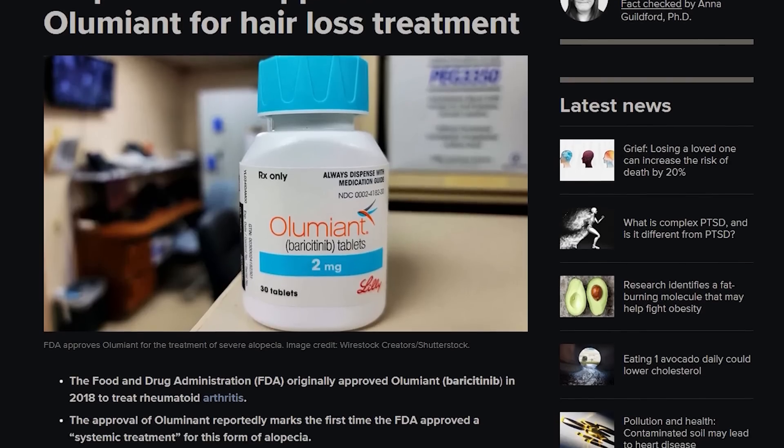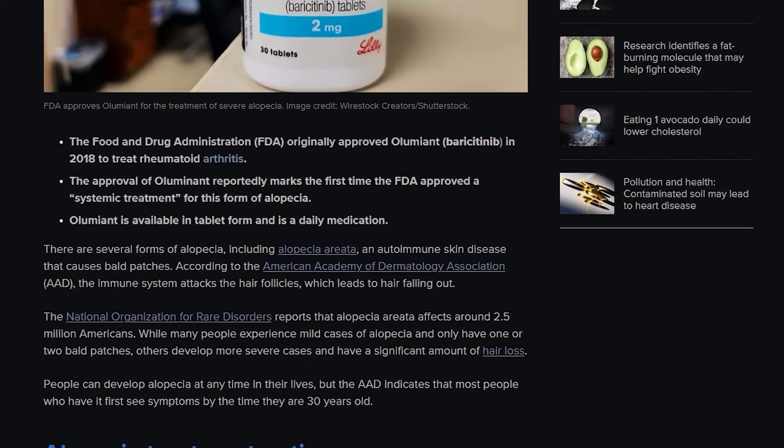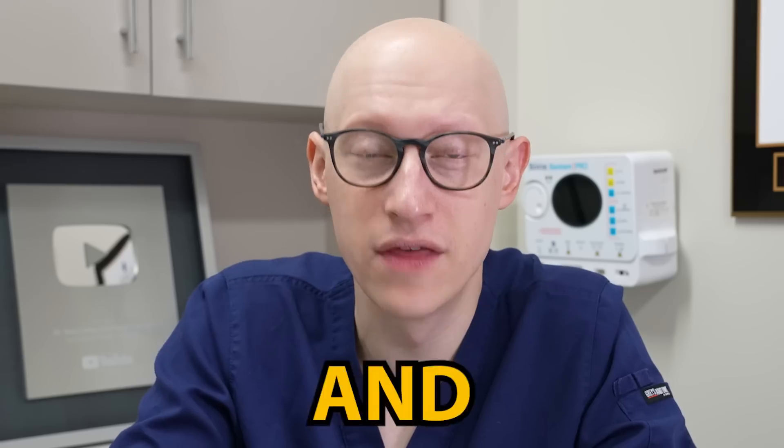In June of 2022, the FDA approved Olumiant, which is baricitinib. These are oral tablets that treat adults with alopecia areata in the severe form, and that's what I have.